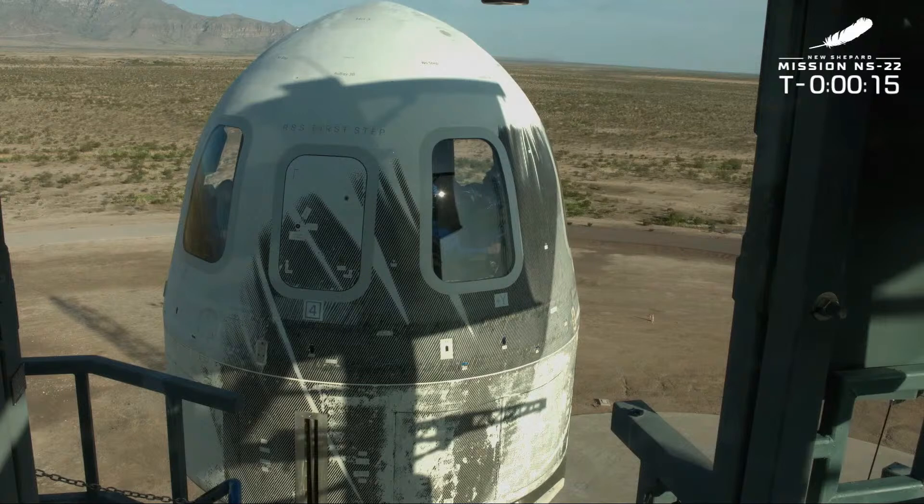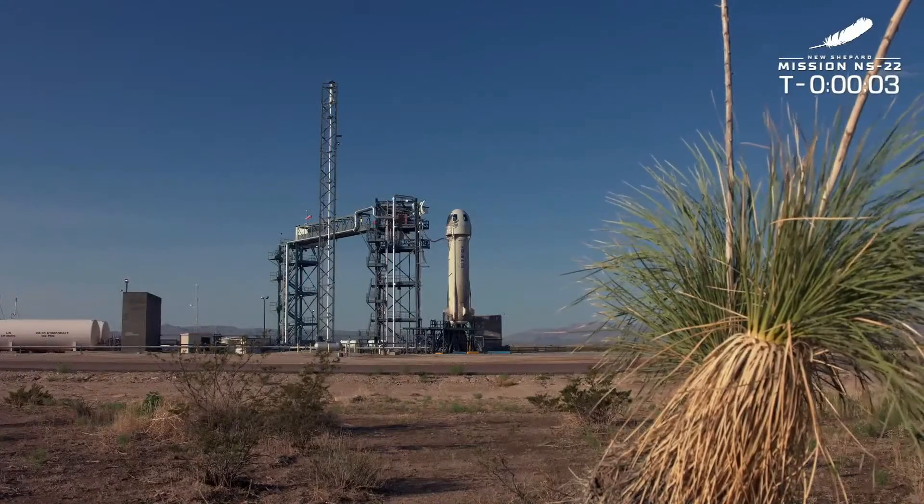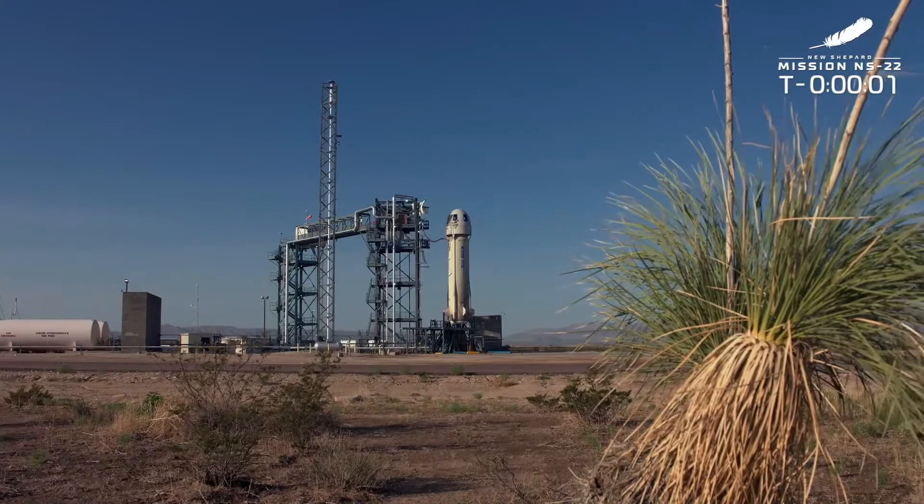T minus sixteen seconds, guidance internal. T minus ten, nine, eight, seven, six, five, four, command engine start, two, one.